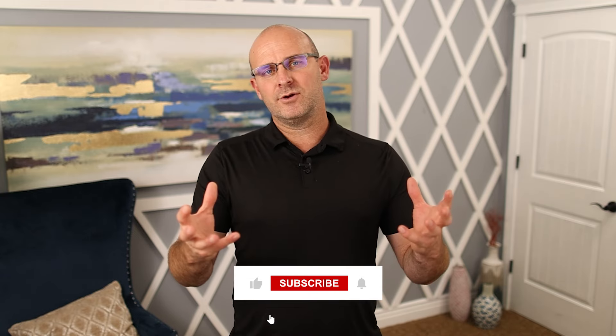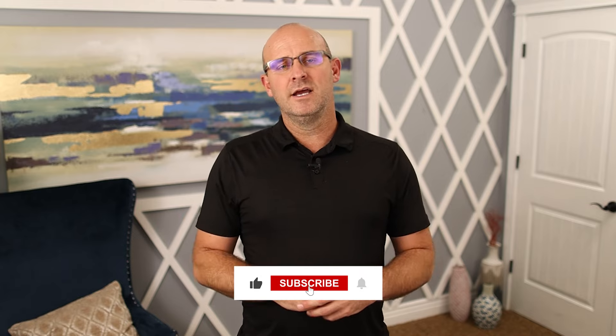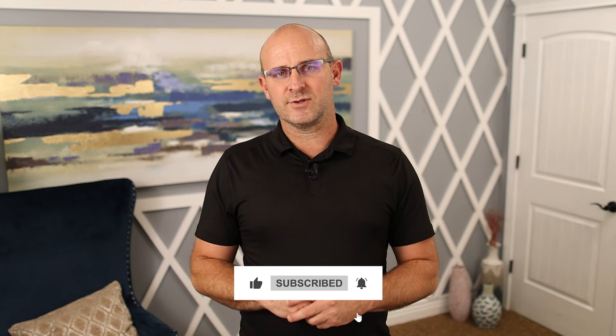I'm going to put this into a Canva graphic for you showcasing some of these ideas. Hopefully you can use it on your project site. Let me know in the comments below what you would add, and I hope you've enjoyed this video.